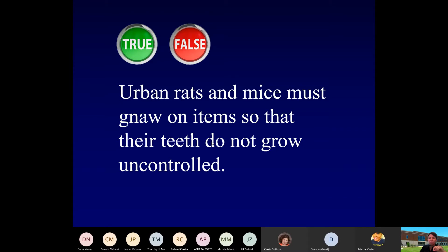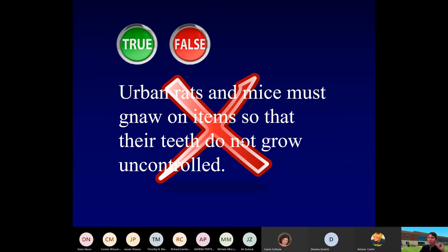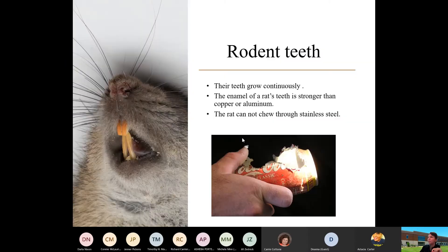We're going to do some true and false here because there are some urban myths out there. The first one: urban rats and mice must gnaw so that their teeth do not grow uncontrolled. Well, the answer is false. I'm going to talk a little bit about why that is, in fact, the case.